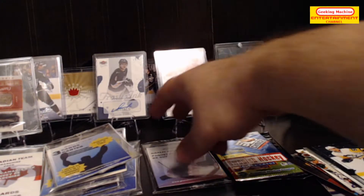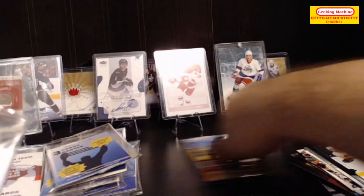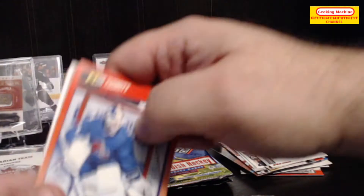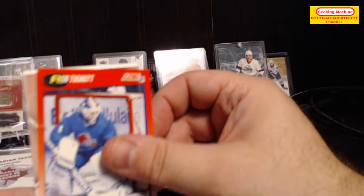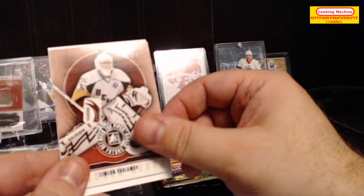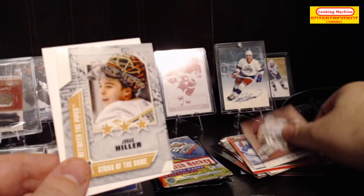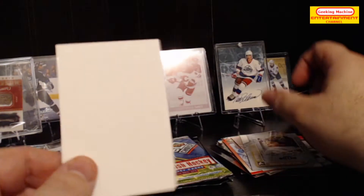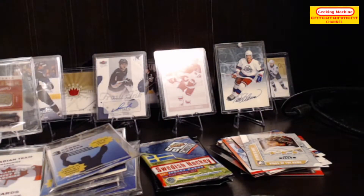Let's open up the goalie pack — there's only one out of 11 here apparently. Ron Tugnutt, Semyon Varlamov from Heroes or ITG, and Jonas Hiller.